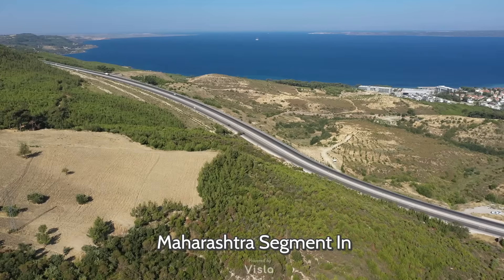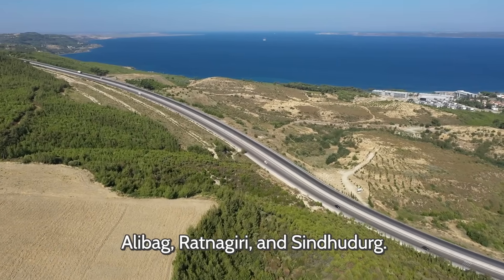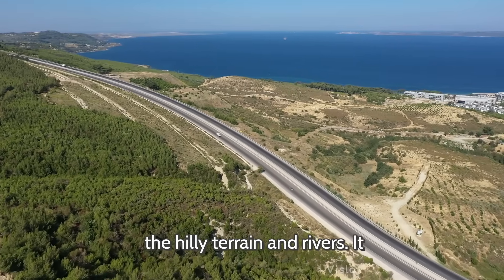Maharashtra Segment: In Maharashtra, the highway winds along the Konkan coast, passing Alibaug, Ratnagiri, and Sindhudurg. Several sea bridges, tunnels, and bypasses are planned to navigate the hilly terrain and rivers.